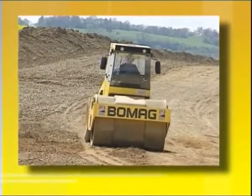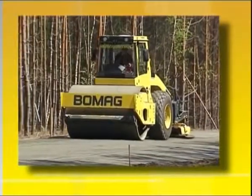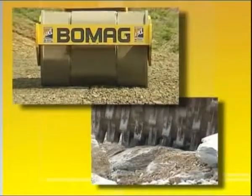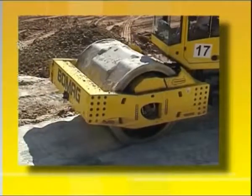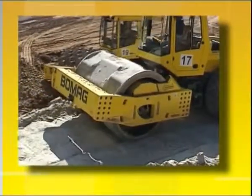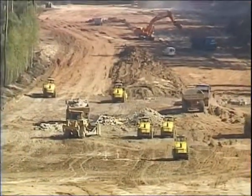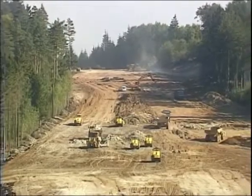For many years now, BOMAG has promoted the development of compaction technology. Expressions of this innovative force are developments such as variocontrol technology, terameter measuring technology, and rock crushing and polygonal drums. These are especially practical supplements to the range of applications for single drum rollers. Depending on the construction project, these special drums can drastically lower costs, offering construction companies benefits in the tendering phase and allowing them to carry out work in a more profitable way.